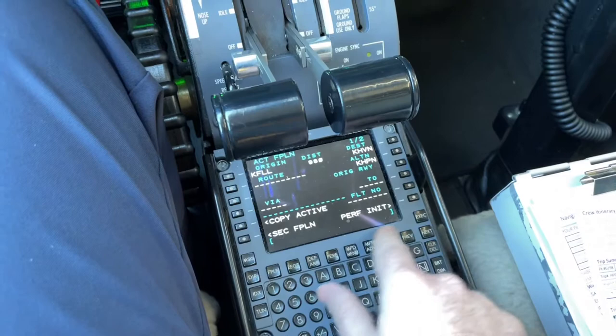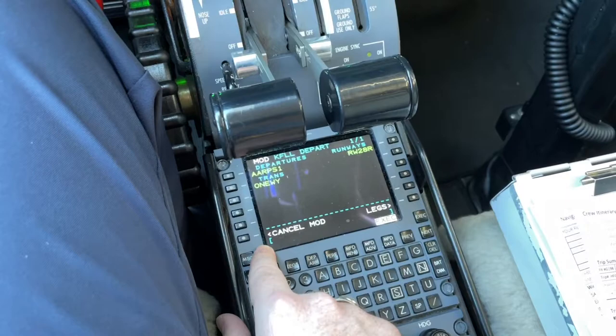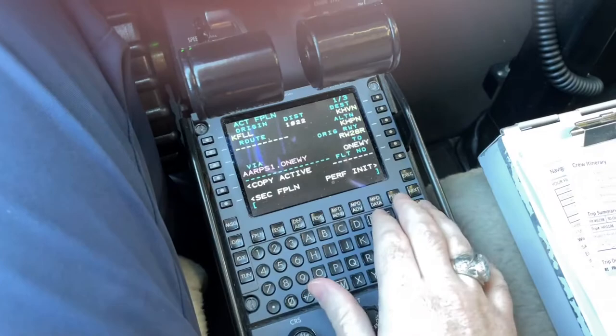Now that's filled in where we're going, we'll go to the departures and arrivals page next. We've got the ARPS 1 departure, runway transition, with 28R being our departure runway today with the winds. We'll go ahead and execute that.